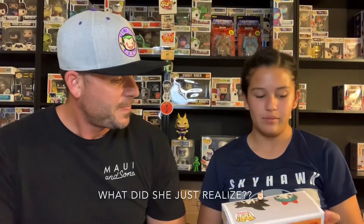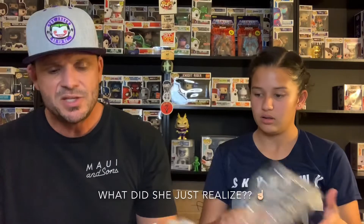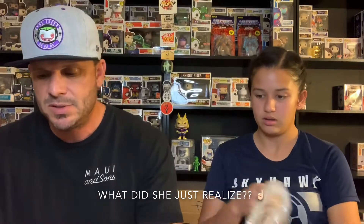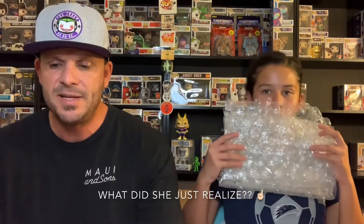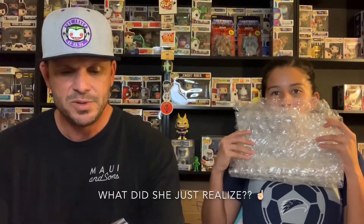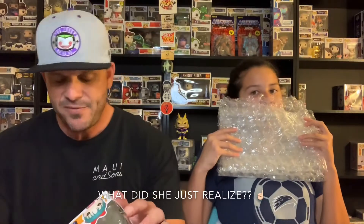It's the Flying Nimbus! Like I said, this is a damage box, but this is an original Dragon Ball pop. It's a BAM exclusive — it's Bulma and Goku with Flying Nimbus. Wow, this is really cool.